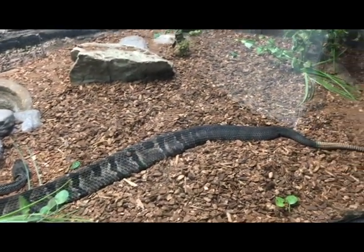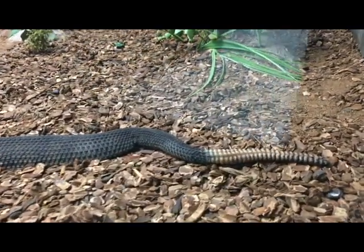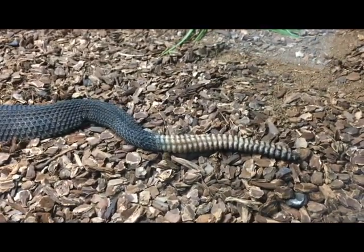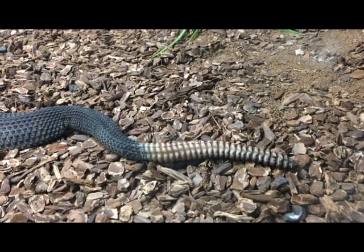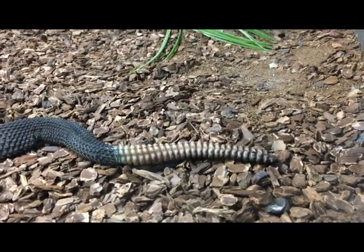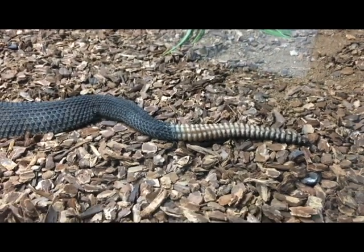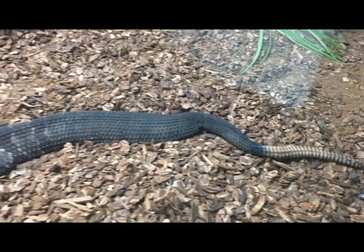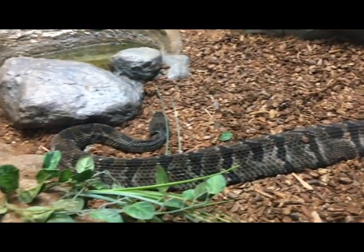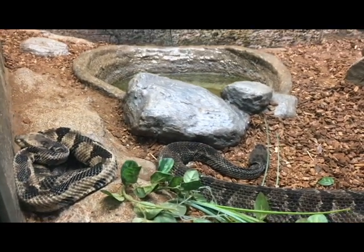You can see the rattles on the end of their tail — that's where they get their name. The rattles are formed when they shed their skin; every time they shed, they add a new button to the rattle. It is a myth that you can age a rattlesnake by the rattles, because if they shed five to seven times a year, they would add five to seven buttons, and those buttons do break off. The older, bigger male is about 20 years old, and the smaller female is about six years old.